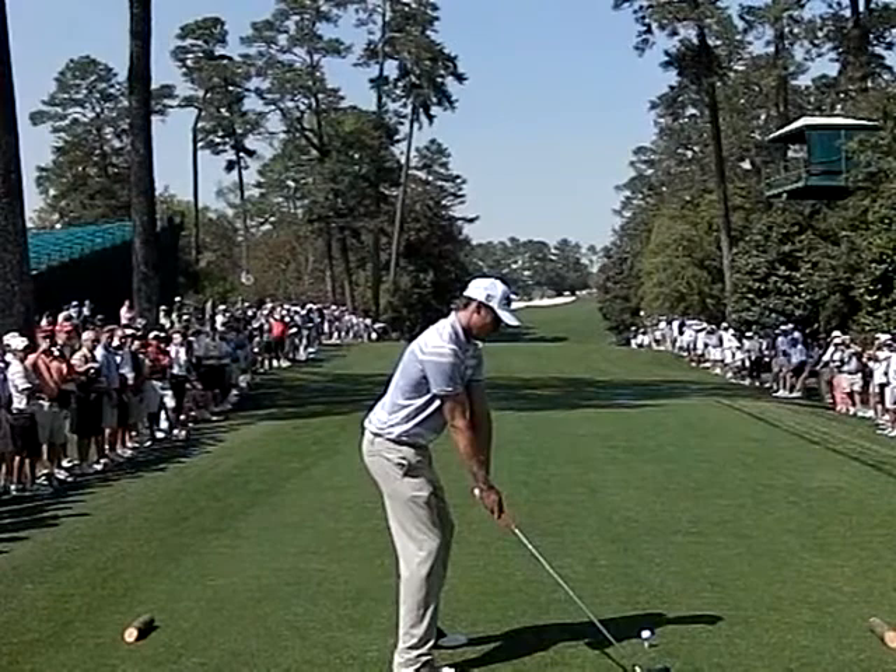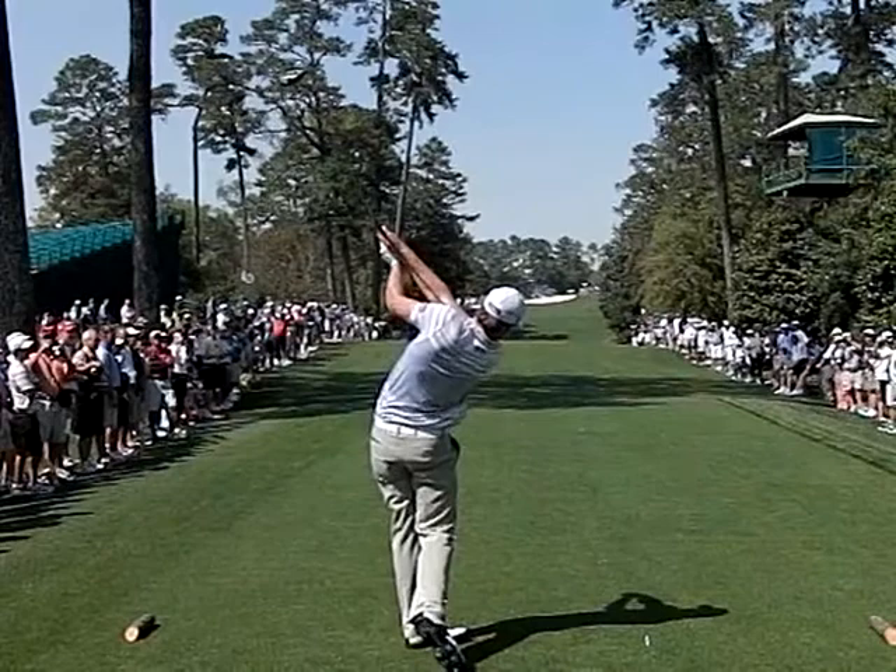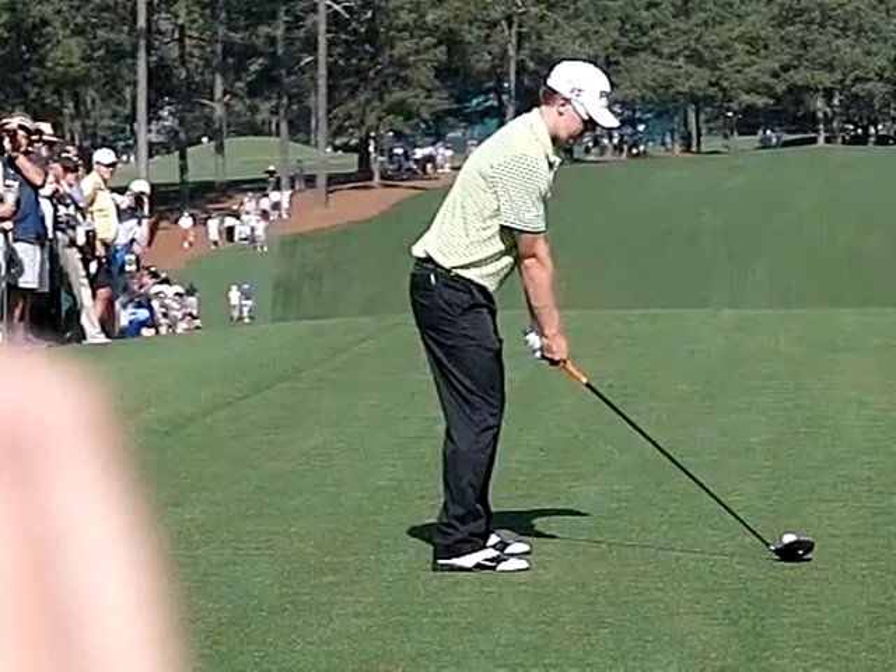Here's Nick Watney on 18. Nick had a great week. This is one of the tougher driving holes you'll see in golf. He's got a very powerful golf swing. Notice his lowering here in the downswing as well as tremendous rotation through the ball — a perfectly straight tee shot on 18.